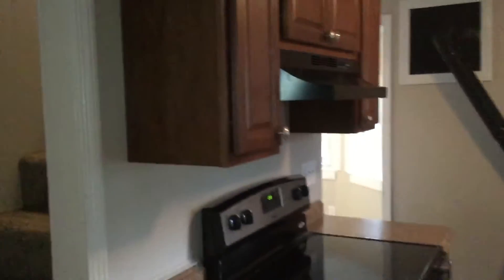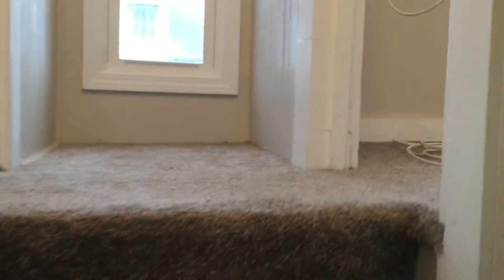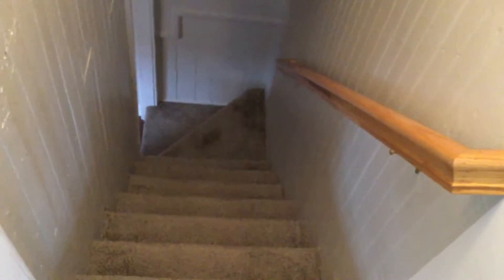Now we'll head upstairs to the bedroom area. What I want you to keep in mind is that this is an older house, so the ceilings are quite low. If you have a queen or king bed, you would not be able to fit up the box spring — you would need a split box spring to get that up here. The mattresses will squeeze up; it's just getting up that box spring you want to keep in mind. The carpet's in excellent condition.